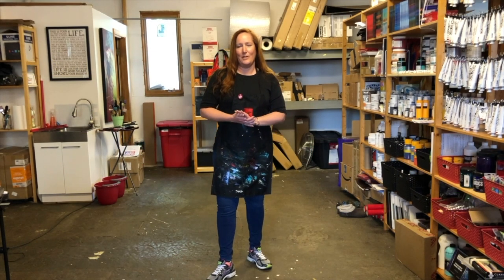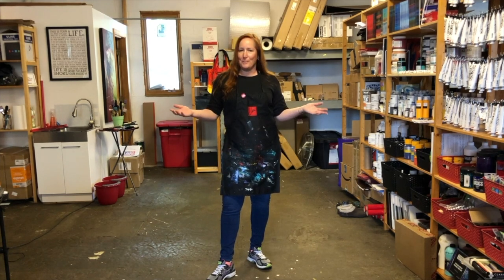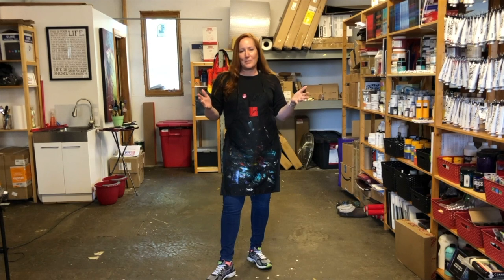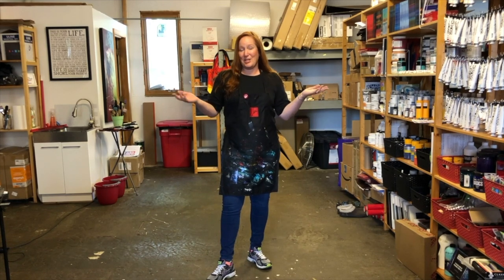Hi, my name is Jen Sterling. I'm an artist based in Eastport in Annapolis and I'd like to welcome you to my studio. Today I'm going to give you a little bit of a tour of the space that I work in and show you some of the pieces that I've finished and some of the pieces that are still underway, and I can't wait to share it with you.